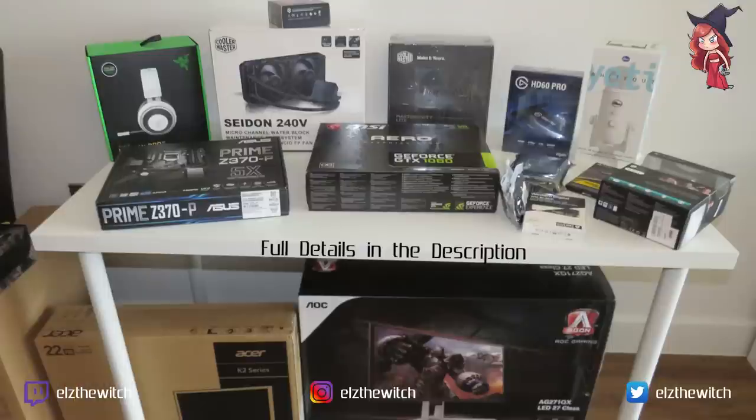Hello everyone! I am Els, aka the Witch, and welcome to my channel. Today what I'm going to be doing — if you can see over in this direction, there's a lot of components — I am going to be attempting to build my own gaming computer. I thought I could buy one, take the easy route, or I could challenge myself and actually learn how to do this. So here we are, I've got components.